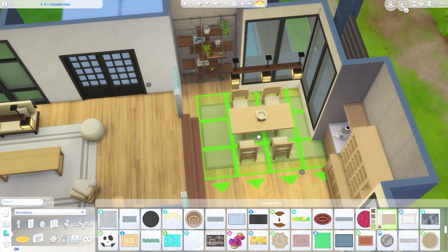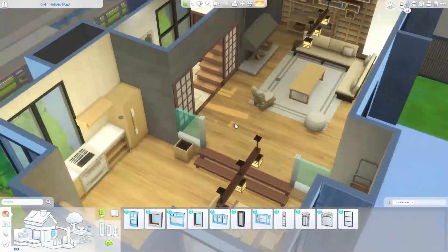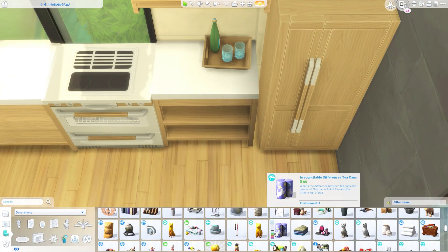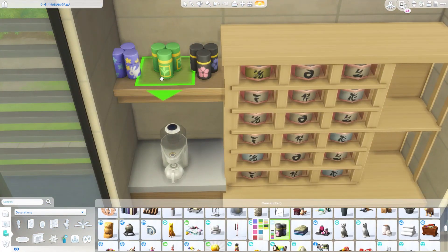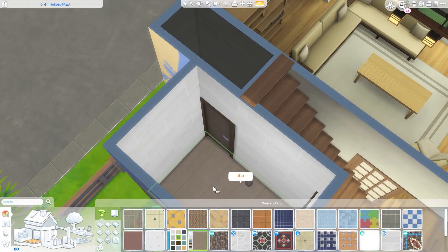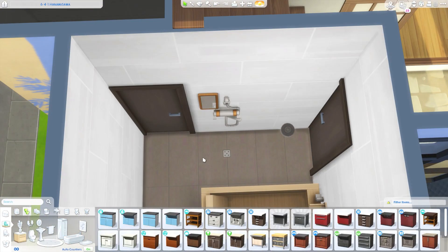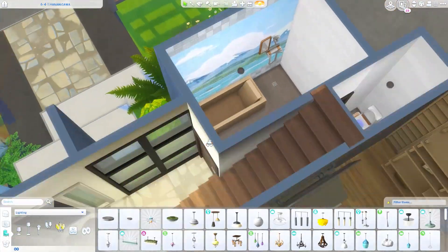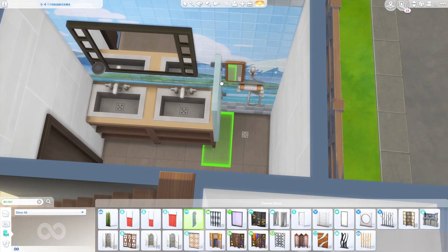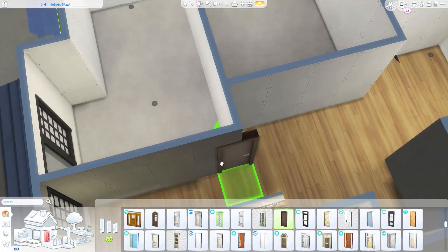The kitchen isn't as large as you would think - there's really only one counter you can use to actually make food on. The counter on the left is going to get a sink because I forgot to add one. Right before uploading I was playtesting and my Sim walked to the bathroom to clean up her dishes - that's when I realized I forgot the sink. There will be a sink in the kitchen but you won't see me putting it on camera. There are also two bathrooms - the main bathroom upstairs is going to have a bathtub, but the downstairs bathroom didn't have space for one, so we only have a shower, double sinks, and a toilet downstairs.